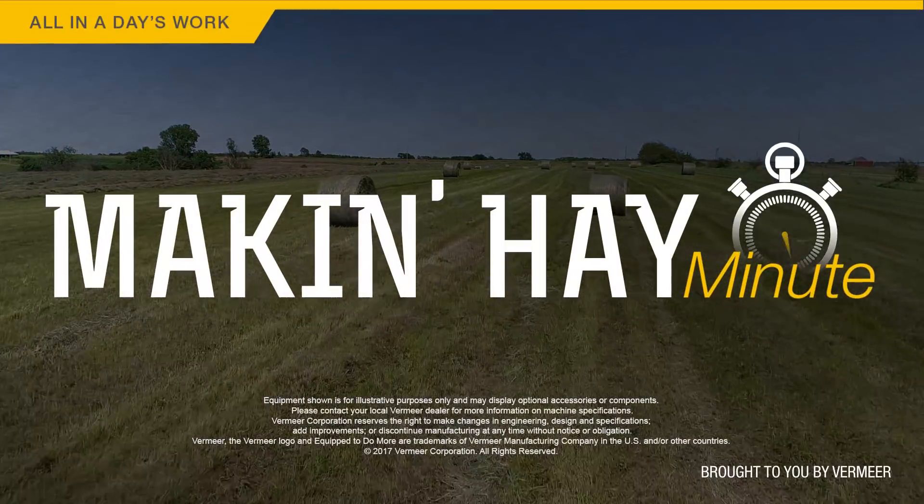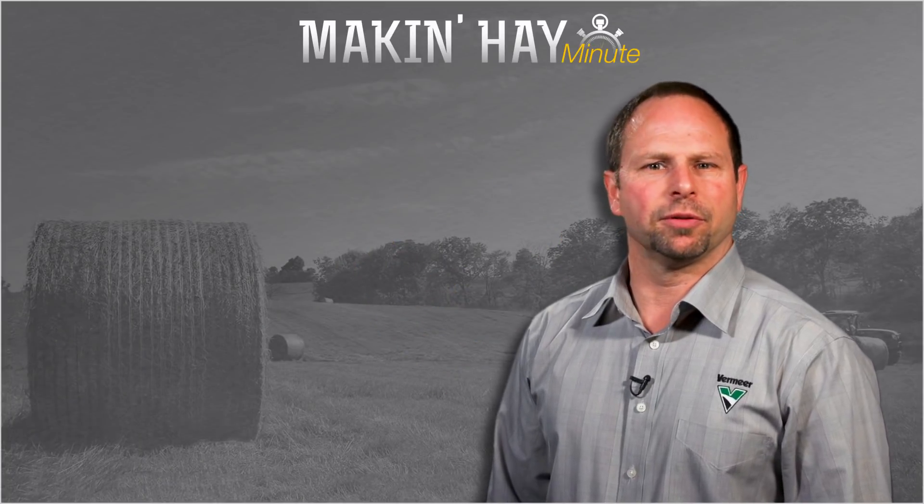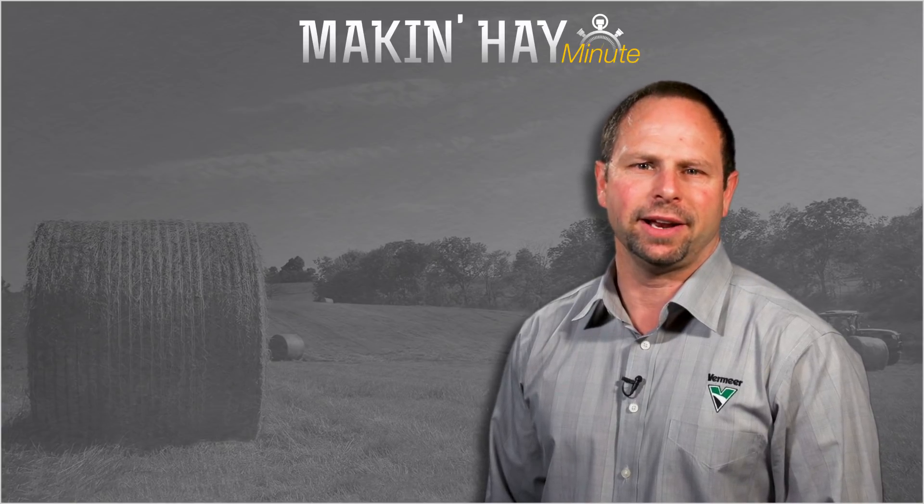Thanks Tim for making hay minute, I'm Brian Setzer. Hope you enjoyed this episode of Making Hay Minute. Please check out some of these other videos or find us at makinghay.com.